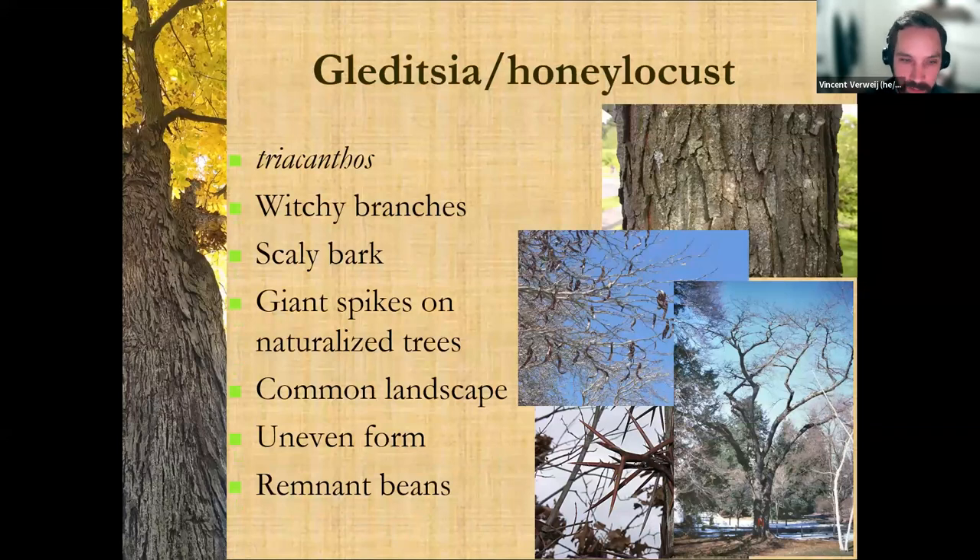The bark on ginkgo is also very distinctive — kind of a grayish bark with these like tan rivers in between when it's older. When it's younger it doesn't have as much cracking, but the older trees you can really identify very well that way. Honey locust — we looked at this earlier in the presentation. These thorns are an obvious giveaway, but there are some thornless varieties that have been coming out.